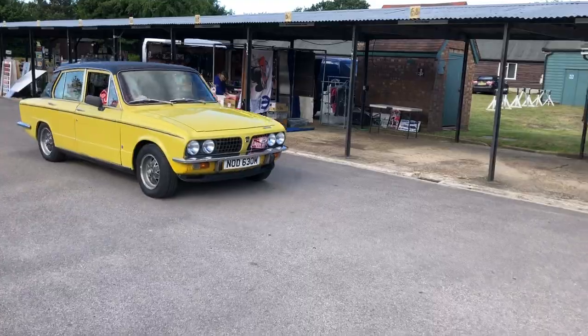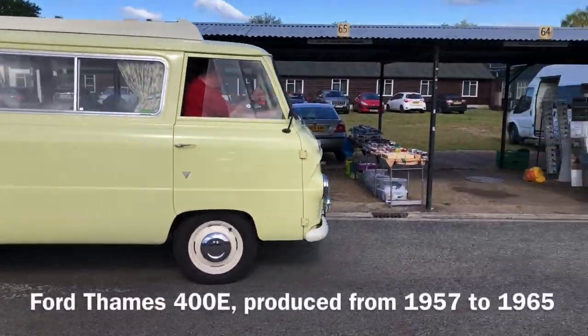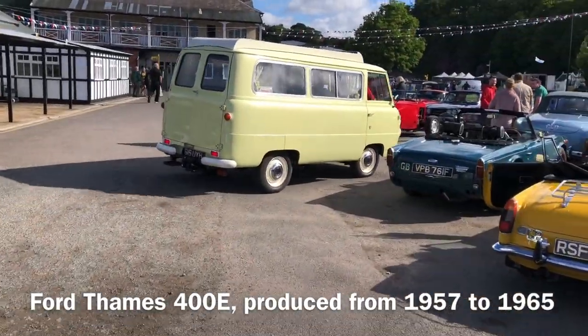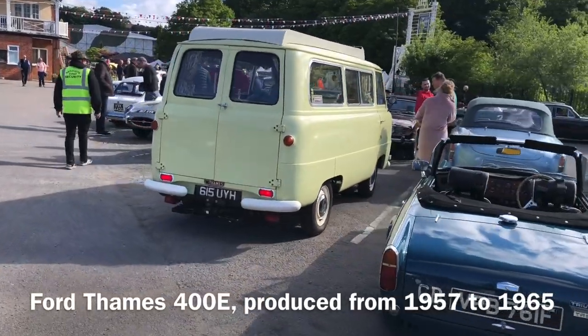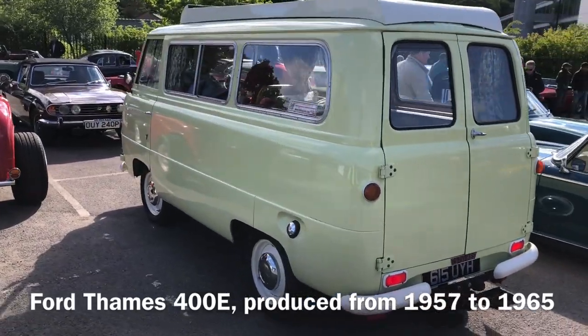The Dolly Sprint's on the move. Now this I think is a Thames Trader — maybe it's not, but it's certainly a Thames. We'll try and find out from the owner. And it's a lovely motorhome caravan-type conversion.